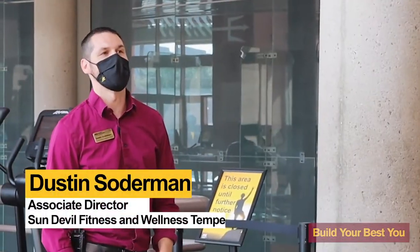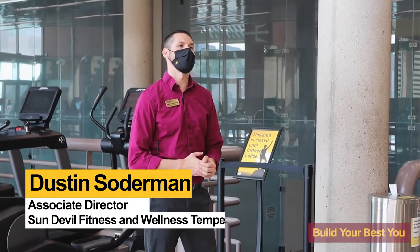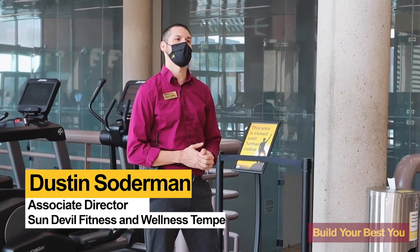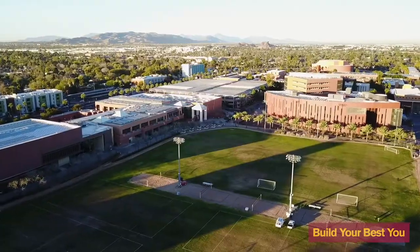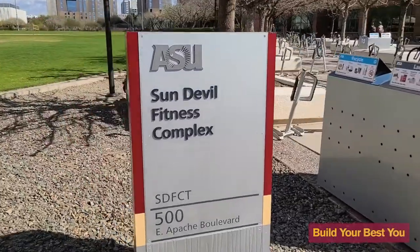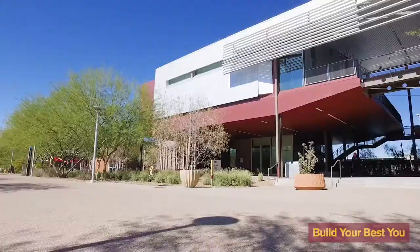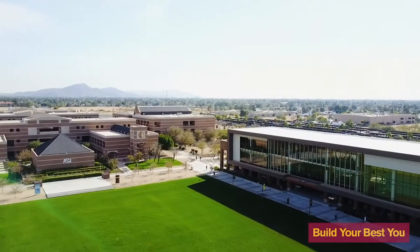Hello and welcome to the Sun Devil Fitness Complex. My name is Dustin Sauterman and I'm happy to provide you a tour today of everything that Sun Devil Fitness and Wellness has to offer. We're currently located in the Tempe Sun Devil Fitness Complex, which is just one of four buildings that provide health and wellness benefits to students all across the ASU campus.